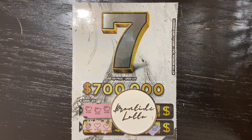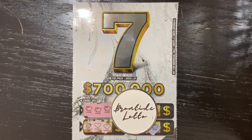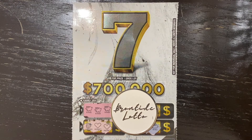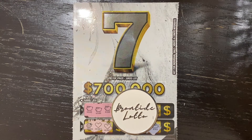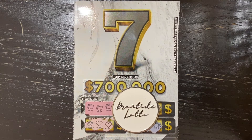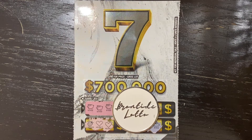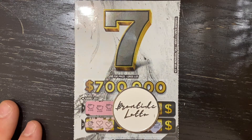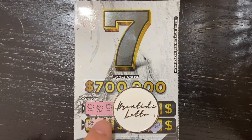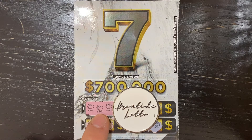Hey everyone, it's Brian with Brontide Lotto, hope you're having a great night. I know that last video was not the greatest — nice tickets but we just couldn't find a win. So I went out and got a $50 Supreme Sevens pack from OLG with seven tickets inside. I won $50, went back to the store, bought another, and found three little piggy banks.